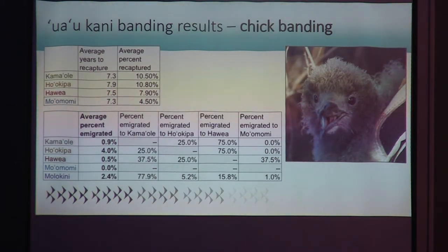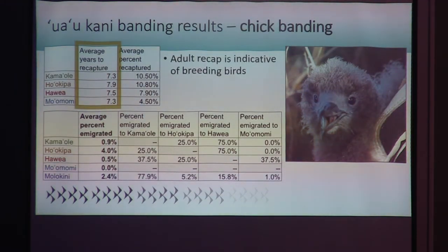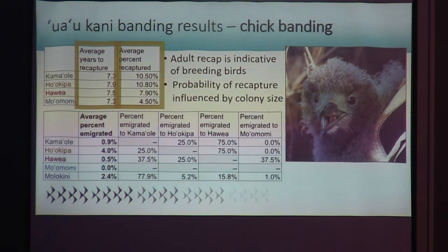The tables here show individual colony results. The average number of years to recapture — how many years until chicks return to the colony — is between seven and eight years for all colonies. Knowing that Uaokani reach sexual maturity at about five years, and five years is in fact the earliest we did recapture banded chicks, this tells us we are timing our adult recapture event to match experienced breeding birds, as inexperienced birds may turn up later in the season. The percent of birds recaptured in their home colony was around ten percent for smaller colonies and between five and eight percent for the growing colonies.